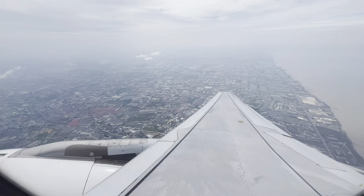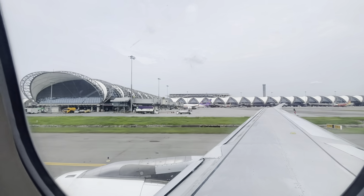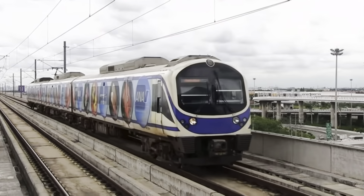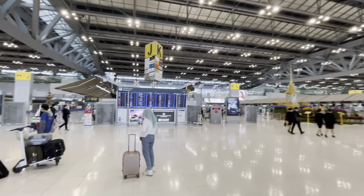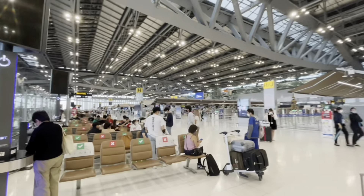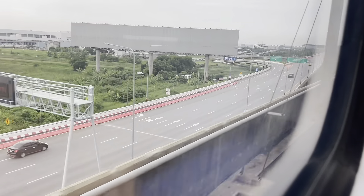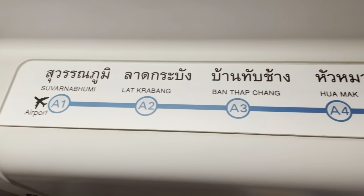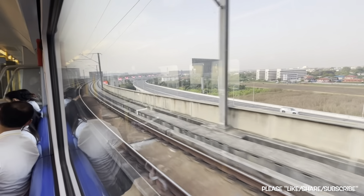If you come to Thailand and arrive at Suvarnabhumi airport, the most convenient way to get into the city is by the Airport Rail Link. Suvarnabhumi is the main airport in Thailand and is over 30 kilometers from the inner city of Bangkok. To avoid the traffic and be able to connect to any other kind of transportation, this is it. The train is already here. The airport bus or taxi is also your alternative, but for rush hours, the airport link is the best choice, believe me.